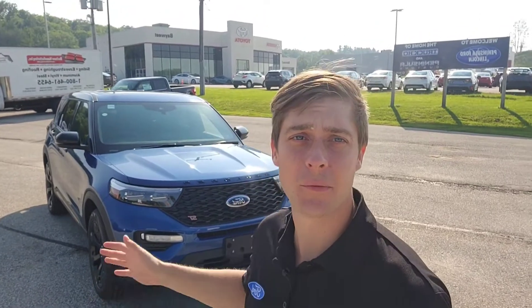Welcome back for another instructional video here at Peninsula Ford, Lincoln & Olin Sound. My name is Corey Feenster, and today we're going to review the 2021 Ford ST Ford Performance Explorer with the Atlas Blue exterior.